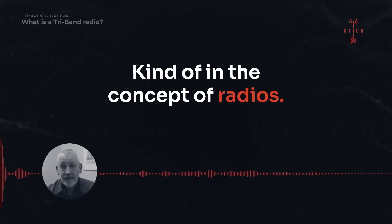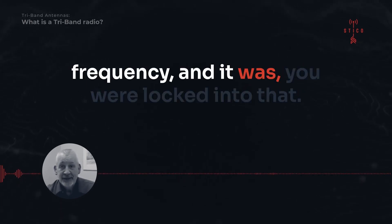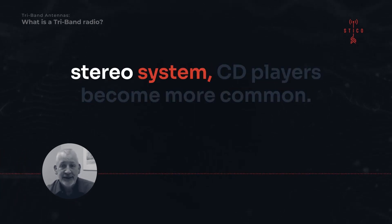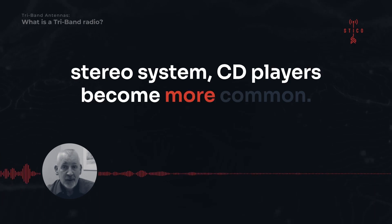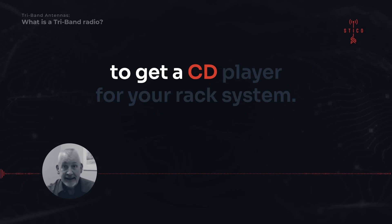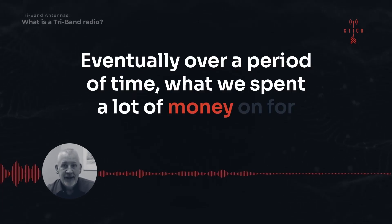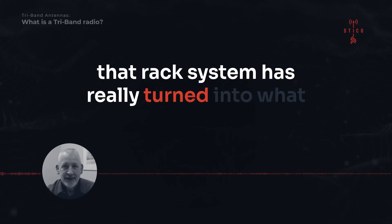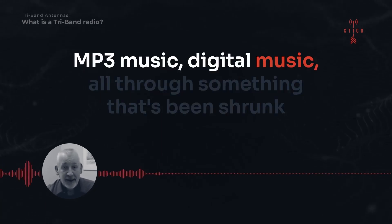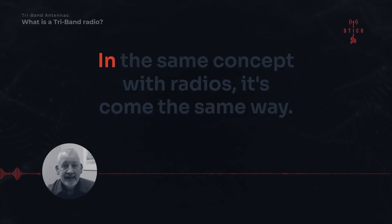The concept of radios — radios used to be just one individual frequency and you were locked into that. As technology changed, CD players became more common, so you had to get another radio for a different frequency or a CD player for your rack system. Eventually, what we spent a lot of money on for that rack system has really turned into what you can get on your phone these days — MP3 music, digital music, all through something shrunk down to the palm of your hand.